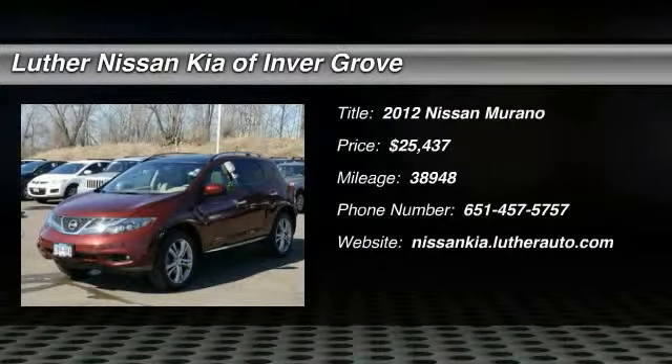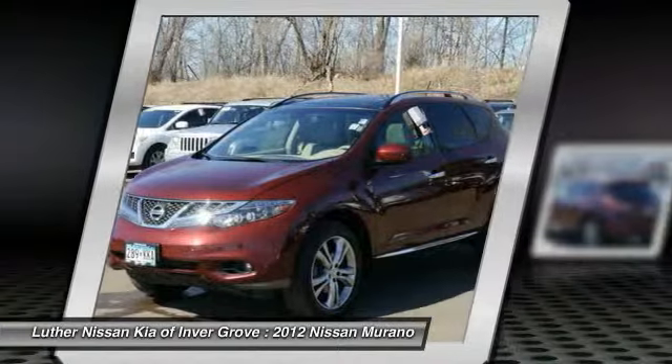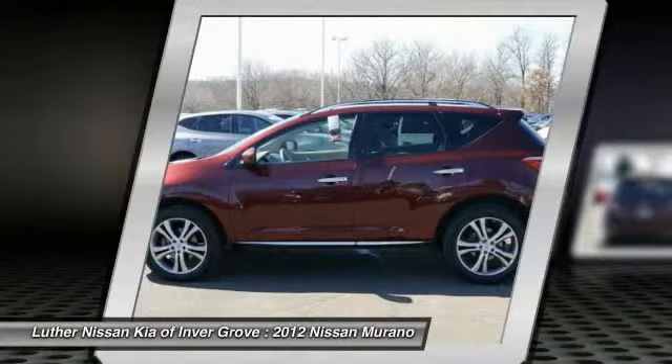The 2012 Murano — the peace of mind of award-winning safety, including a 5-star rating for side impact crash safety, comes standard with the Nissan Murano.